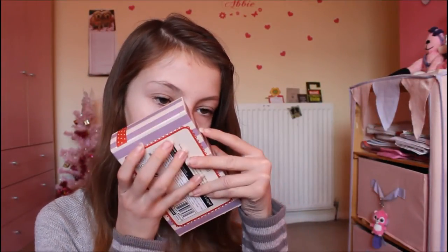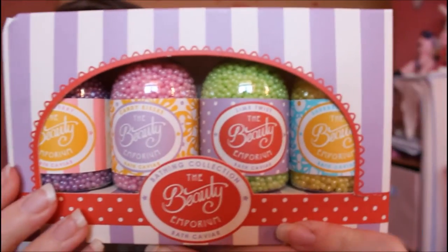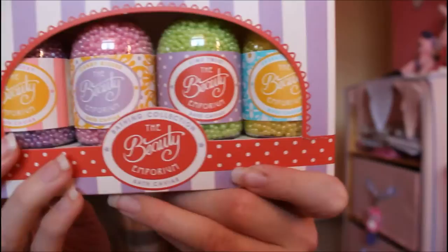I'm a bit worried about the brow kit because I have really sensitive skin. When I was in primary school I once went swimming and came out looking like a bright tomato — that teacher almost got fired. I also got this really cute bath caviar — it has little different scents: candy kisses, which I'm really excited to try, lime twist, sherbet lemon, and sweet berry. You just put them in your bath and they make it smell really nice, and I really hope it's okay for my sensitive skin.